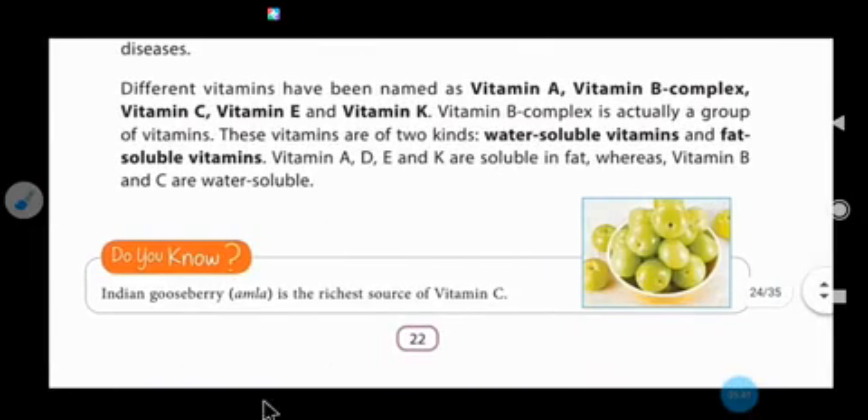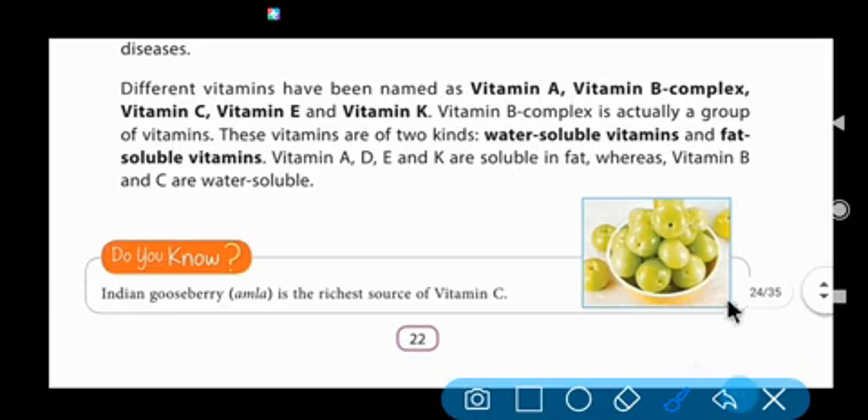Do you know the Indian gooseberry, known as Amla? This is a picture of Indian gooseberry. It is the richest source of vitamin C. We should eat Amla — we can eat it raw or as a vegetable.